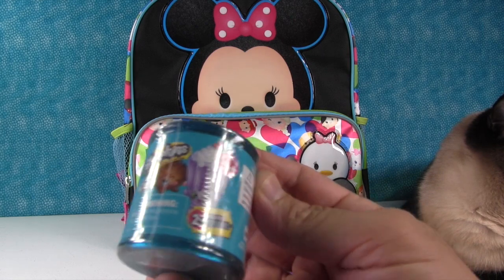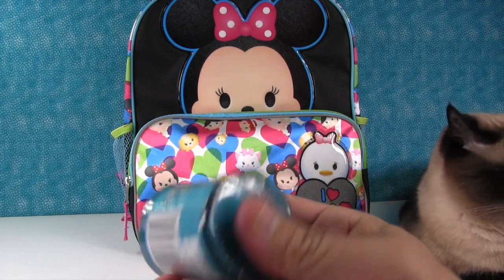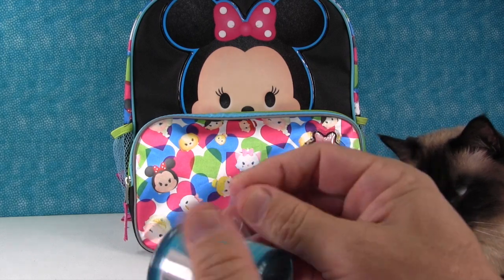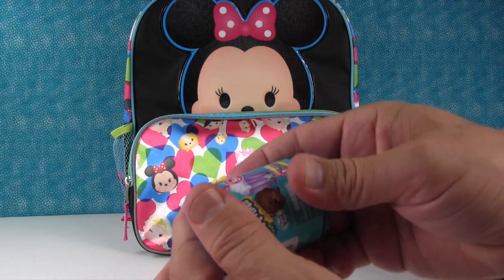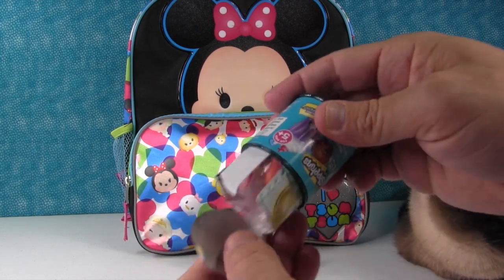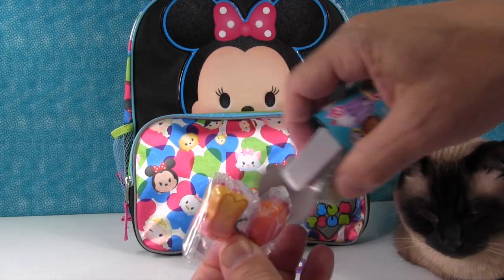Shopkins Food Fair — just for you. Shopkins Food Fair has season one, season two, season three in it. There's a delish donut limited edition that we're really hoping to get at some point. We'll keep opening Food Fair until we get that donut.